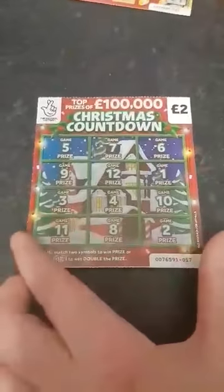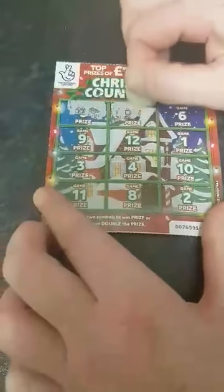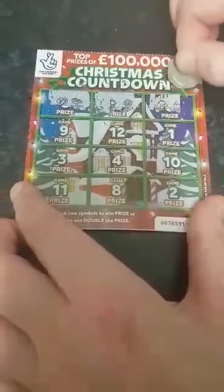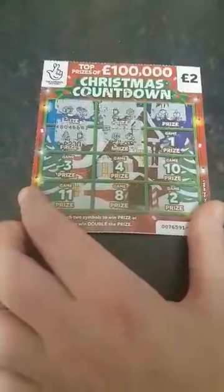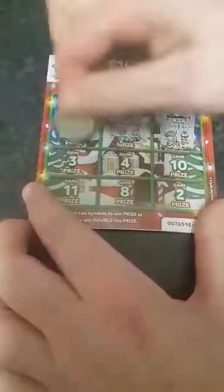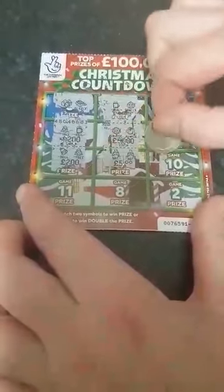We'll do the other one of this one. A present and a sledge. A mug and a snowflake. Earmuffs and a candle. Christmas tree and a mug. Still nothing up to now — come on, give us a win! A bell and a tree. We've got a win! We'll come back in two minutes and carry on.